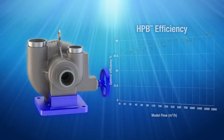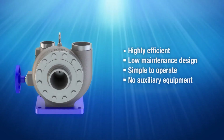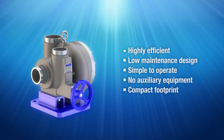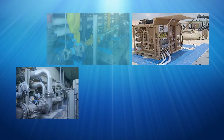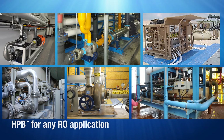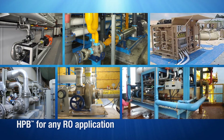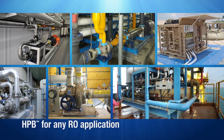System builders and end users recognize the Fedco HPB turbocharger as the best value energy recovery device in RO, helping to increase system efficiency and reduce operating costs. HPB installations include all RO system applications, including small, industrial, municipal, offshore, and large-scale facilities. Energy recovery solutions for seawater and brackish water are available with fast delivery.